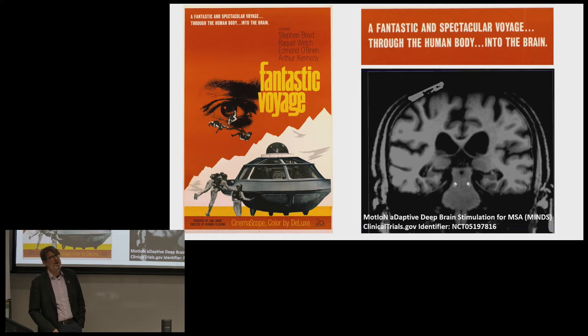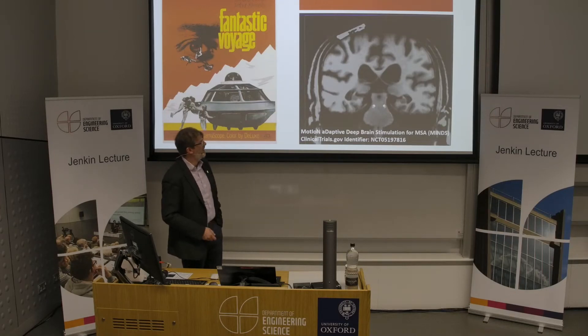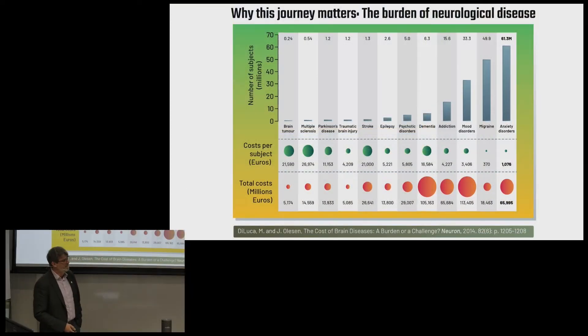The journey over the next 15 minutes is to think about taking technology, similar to many science fiction concepts, shrinking it down, putting it into the nervous system of an individual with a disease, and as engineers and clinicians, thinking about what we can do to restore health. I'm going to go through the journey of developing this brain implant, which we developed with Alex Green in neurosurgery and Bioinduction, and how we're exploring the treatment of neurological diseases with this.